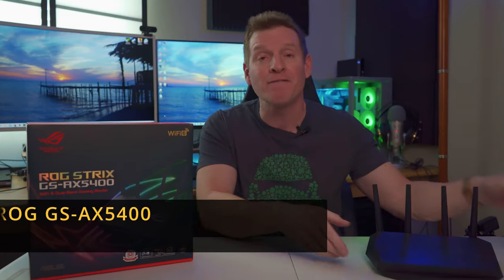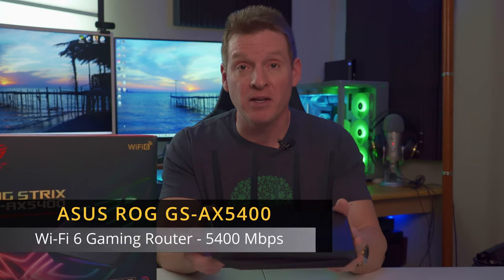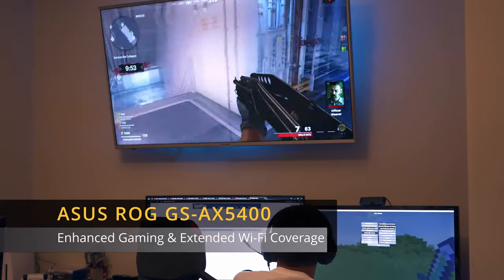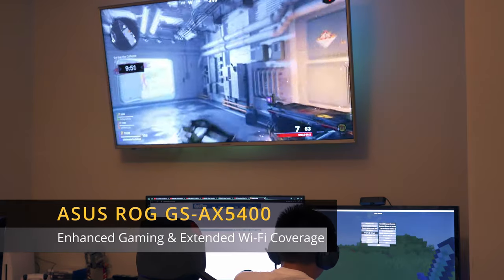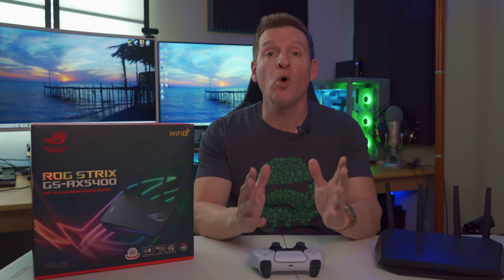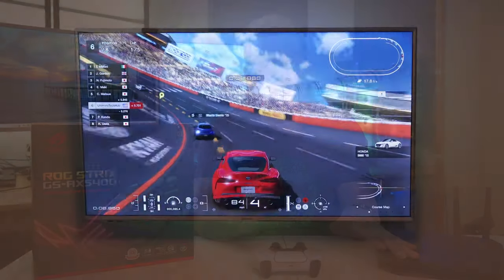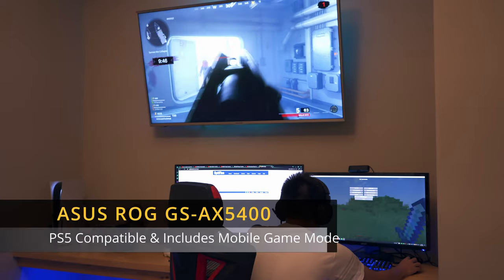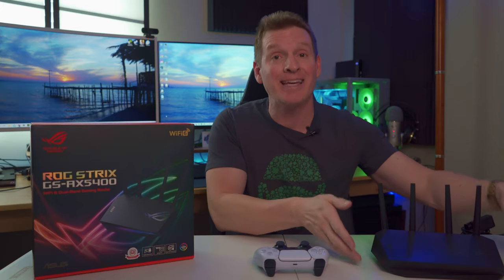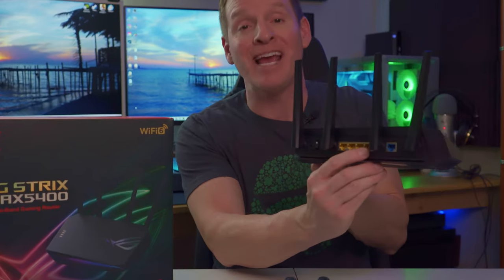The AX5400 is a Wi-Fi 6 gaming router with speeds up to 5400 megabits per second utilizing the 160 megahertz Wi-Fi channels. This router is designed to enhance your gaming experience with faster speeds, a wider Wi-Fi coverage area, and supports AI Mesh, which creates a whole home mesh network with AI Mesh compatible routers. The AX5400 is PS5 compatible, includes mobile game mode, and features a dedicated gaming port for fully optimized gaming.